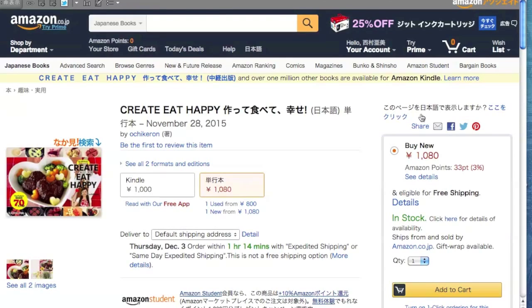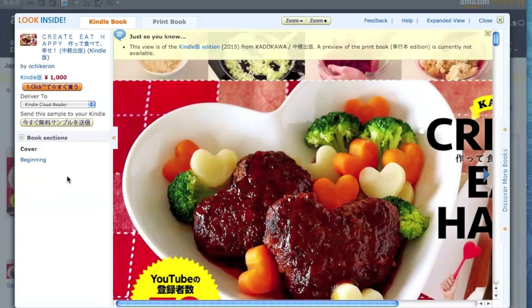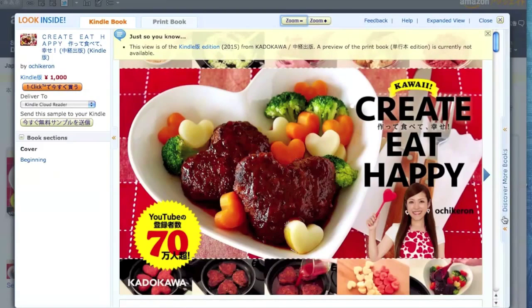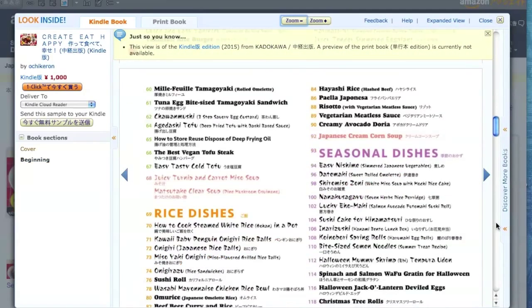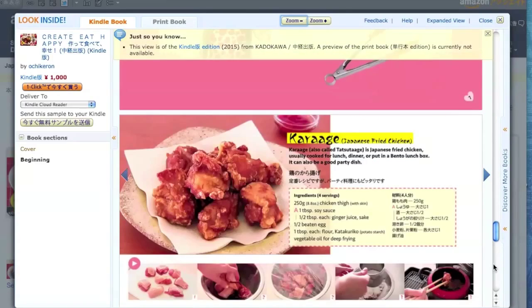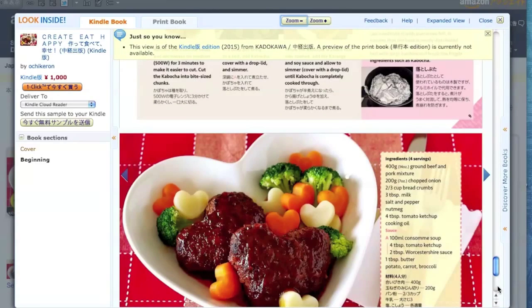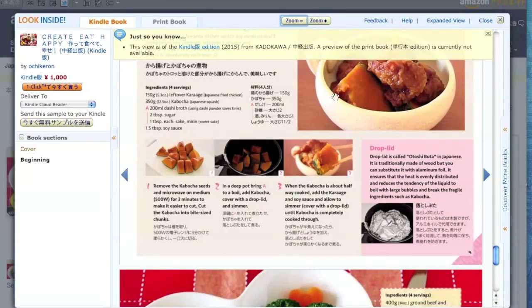The book preview is available if you click on the image of the cover. You can zoom in and out.